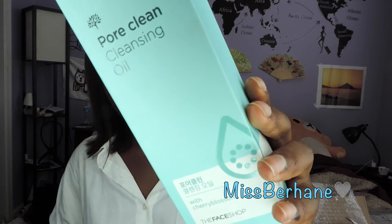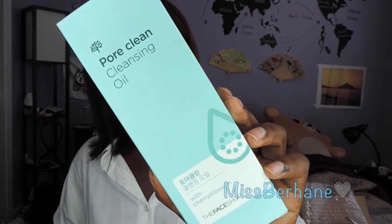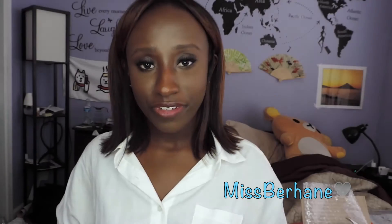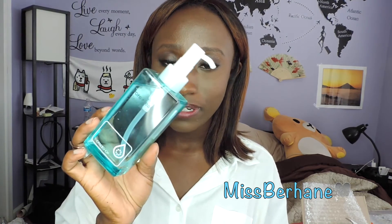I also got this Pore Clean Cleansing Oil from the Face Shop. Those of you who've watched my videos know I really like using cleansing oils to remove my makeup — I feel it's the best thing for my skin. I really love the Face Shop and I love the applicator on this oil, so I think it'll come in handy. I have about three or four cleansing oils I use regularly, so I'm pretty experienced with them. If you have any questions about cleansing oils, leave them down below.